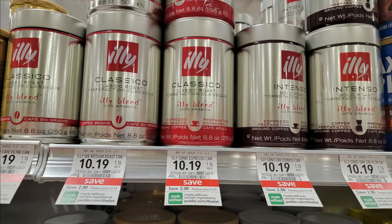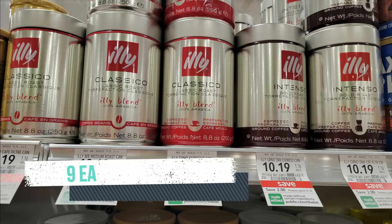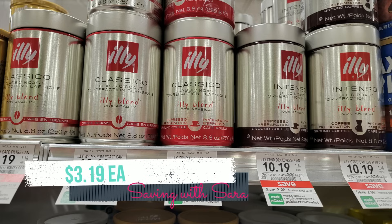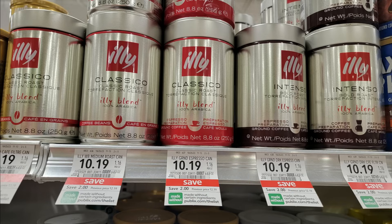The Illy coffee and espresso tins are on sale for $10.19. We have a Shopkick offer for $7 back on one — that's 1,750 kicks — making one just $3.19. I would definitely scan in Shopkick; you'll get 20 extra kicks, and you can double-check that the variety you pick up works for that offer.